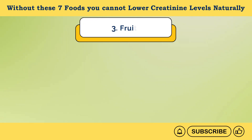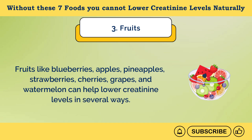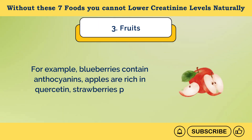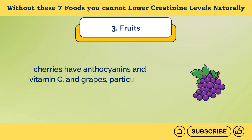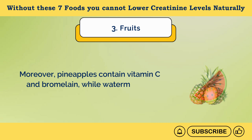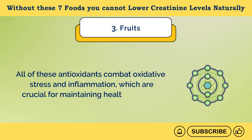Number 3: Fruits. Fruits like blueberries, apples, pineapples, strawberries, cherries, grapes, and watermelon can help lower creatinine levels in several ways. Firstly, these fruits are rich in antioxidants. Blueberries contain anthocyanins, apples are rich in quercetin, strawberries provide vitamin C and ellagic acid, cherries have anthocyanins and vitamin C, and grapes — particularly red and purple varieties — are rich in resveratrol and flavonoids. Pineapples contain vitamin C and bromelain, while watermelon is high in lycopene and vitamin C. All of these antioxidants combat oxidative stress and inflammation, which are crucial for maintaining healthy kidneys.